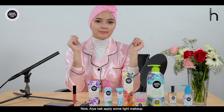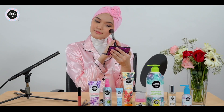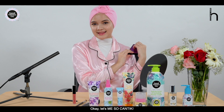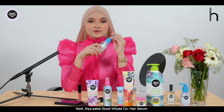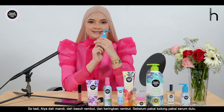Alright, so now I'm gonna apply some light makeup. Let's go! Also, for hair — after washing hair and applying hair cream, before wearing your hijab, apply the hair serum first, okay?